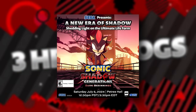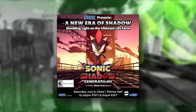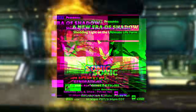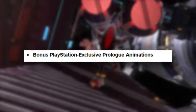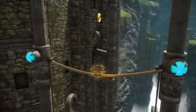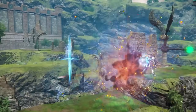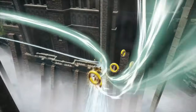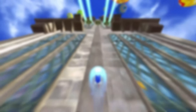Before we move on to the season pass, let's talk about the PlayStation-exclusive prologue animation. A prologue animation for Sonic x Shadow Generations was revealed a while ago and will be posted on the Sonic YouTube channels before the game releases. However, if you buy any PlayStation copy — physically or digitally on PS5 or PS4 — you'll be able to see an extended cut that even includes deleted scenes. This applies to any PlayStation edition, even the base game.